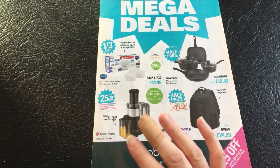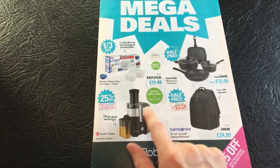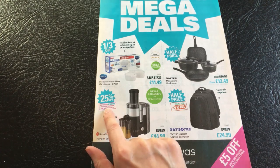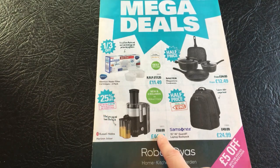Now that I've had a good cough - this is new and exclusive to Robert Dyas. It's a Russell Hobbs Horizon juicer with a 750ml juice jug and a foam filtering lid. It's 25% off, and there's a £5 off with the voucher on the back cover. So it was £59.99 and now it's £44.99, and you can get £5 off of that.